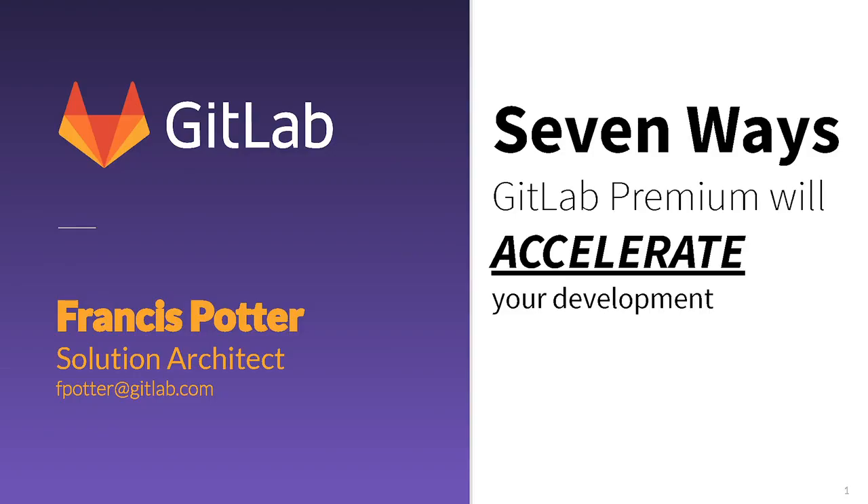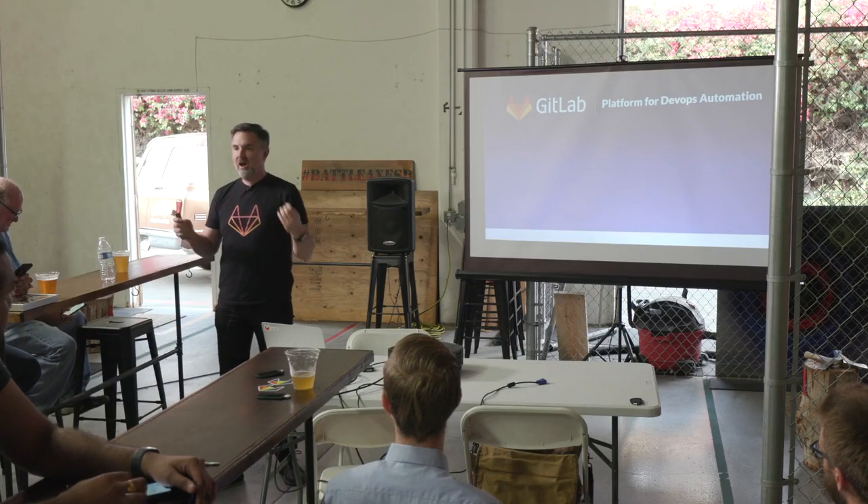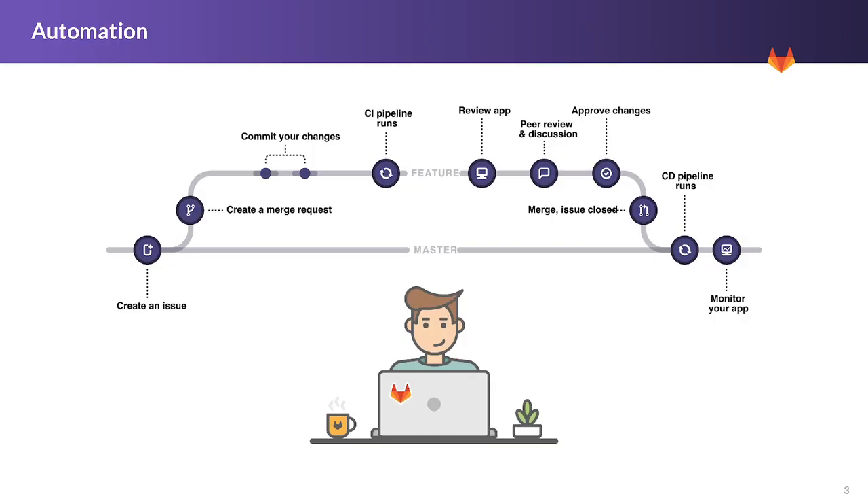Thank you all so much. So, seven ways GitLab Premium will accelerate your development — you're going to have to help me count them. Number one: GitLab is a platform for DevOps automation. I always like to start here because our company name has six letters, four of which we share with another company name, and people think we're just like that other company. In fact, GitLab does pretty much everything they do times ten. The core, the heartbeat — if we're talking about acceleration — the engine that accelerates your development is the automation platform, which is CI/CD, but I like to call it the platform for automation. So this is GitLab Flow, our standard recommended workflow for using Git when you're using GitLab — a variation on Git Flow that came out a few years ago.